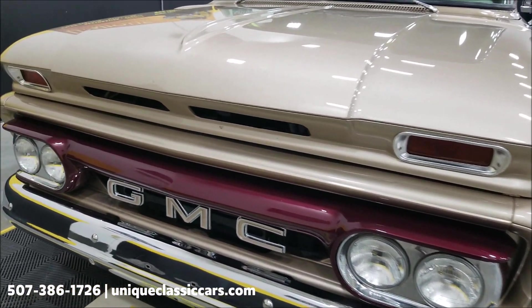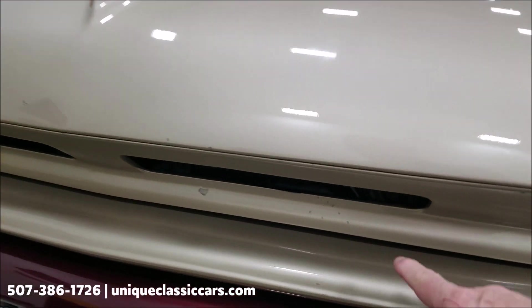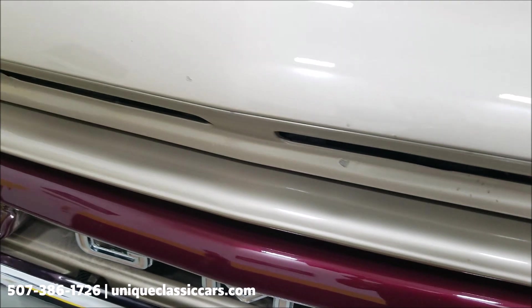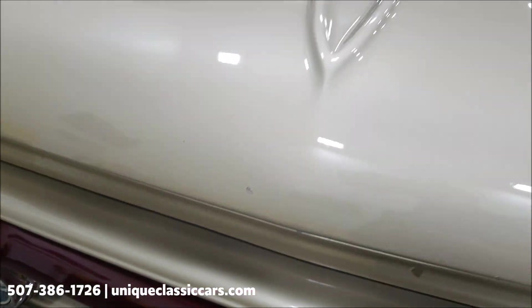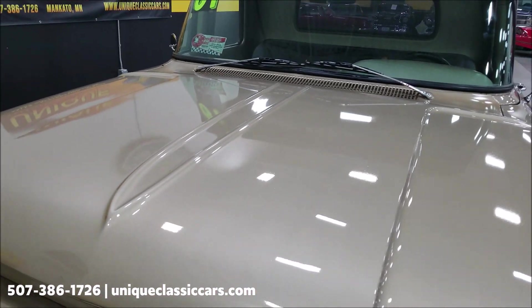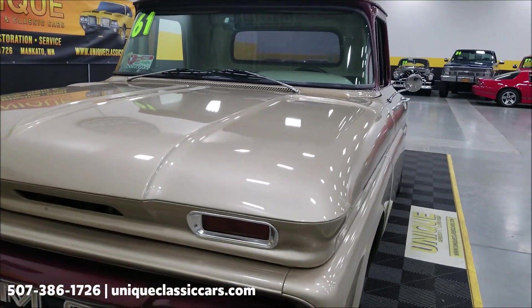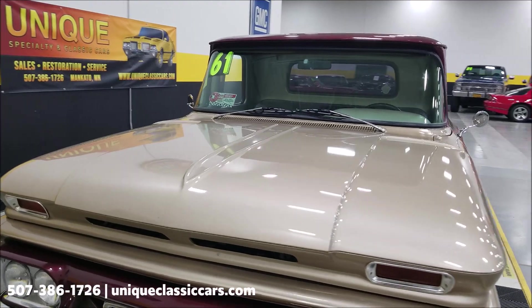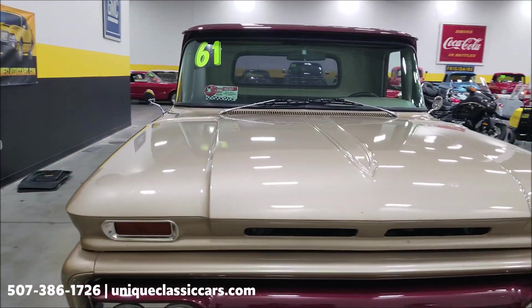I did notice on a few areas of the front here you do have a little bit of touch-up paint going on in some of the sand areas, which tells you the previous owner was taking care of it and wanted to touch it up. A few spots like that, but overall this truck shows very nicely.